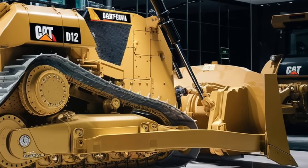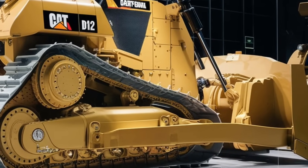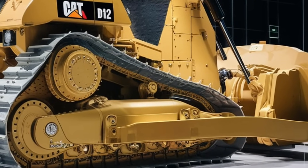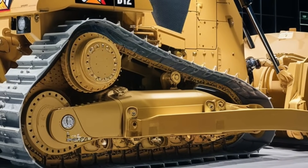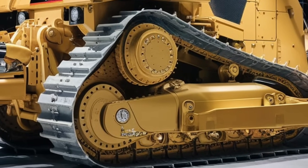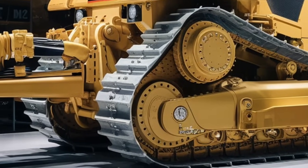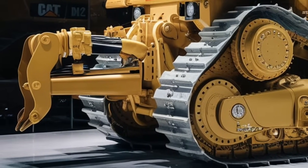The D12's track design is another impressive feature. With a heavy-duty, low-ground-pressure track system, this bulldozer can handle soft, muddy, or uneven terrain with ease. The tracks have been engineered to provide maximum traction while minimizing soil disturbance, making it ideal for projects in environmentally sensitive areas. This means that despite its massive size and power, the D12 is surprisingly agile and environmentally considerate.